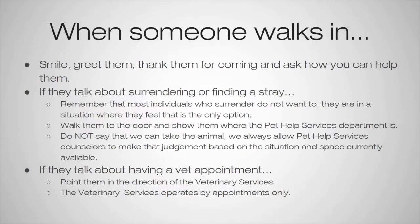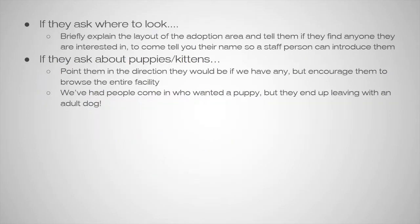If someone talks about having a vet appointment, we want to walk them to the door and point them in the direction of the veterinary services. The veterinary services operates by appointment only, which is important to keep in mind. If they ask where to look, briefly explain the layout of the adoption area and tell them that if they find an animal they're interested in, to come let you know the name so a staff member can introduce them.